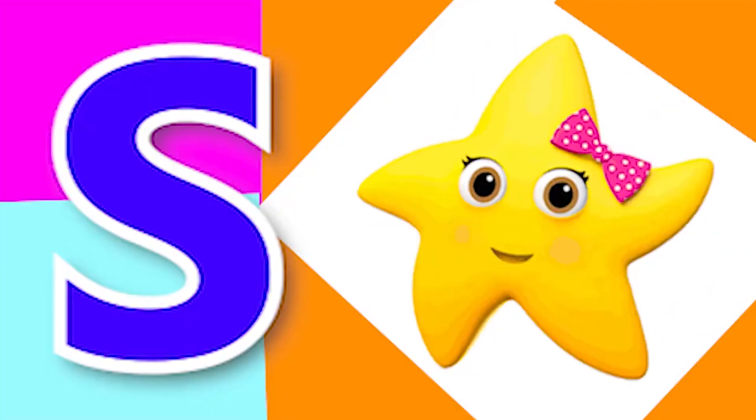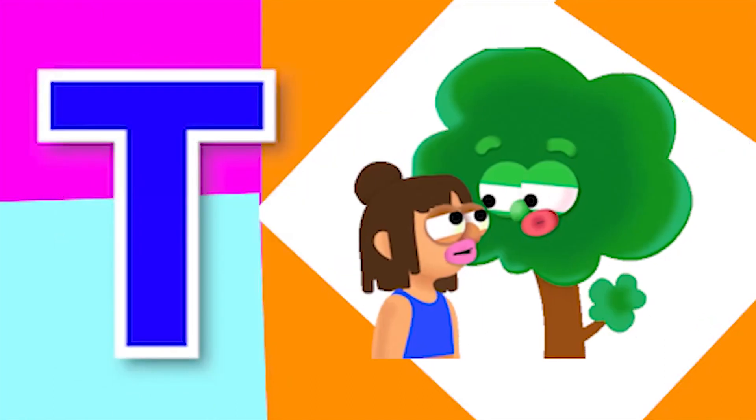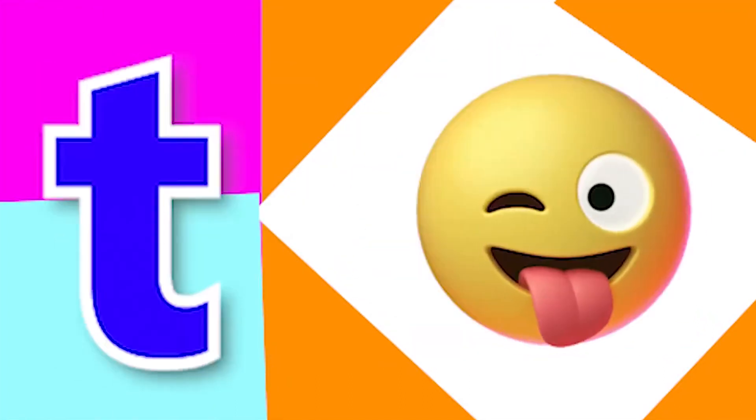S for star, S for snake, T for tree, T for tongue.